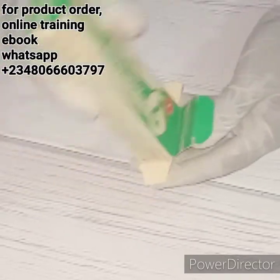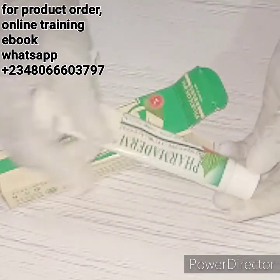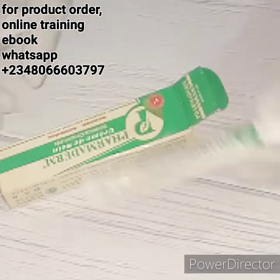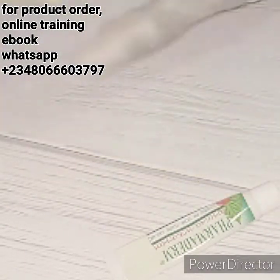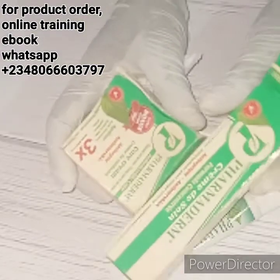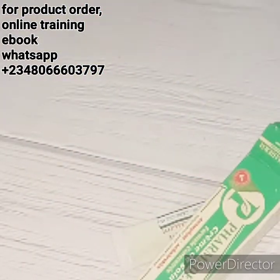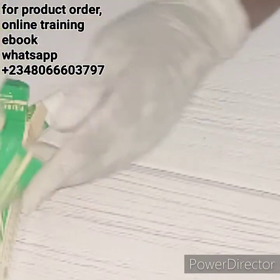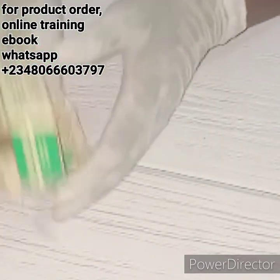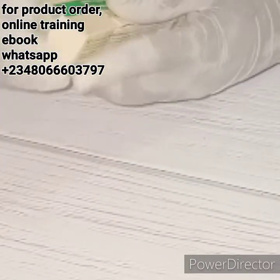The next one I want to talk about is the cream — the Famadam antiseptic antimicrobial cream. So if you find any of these two — either you find the soap or you find the cream — any of these two works very, very well.